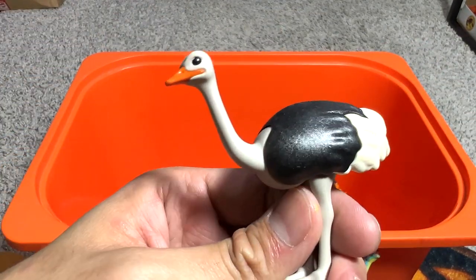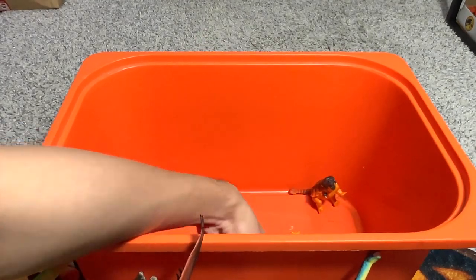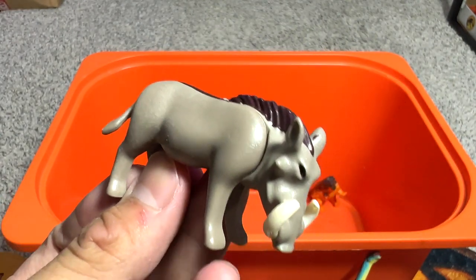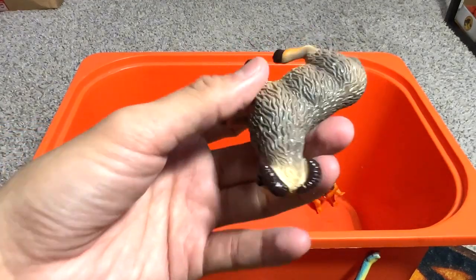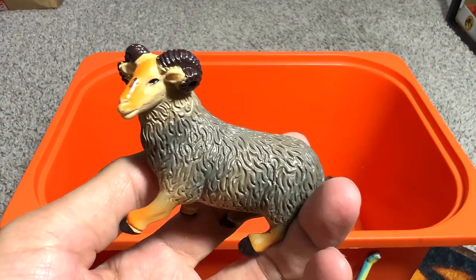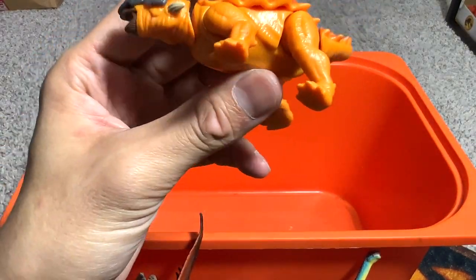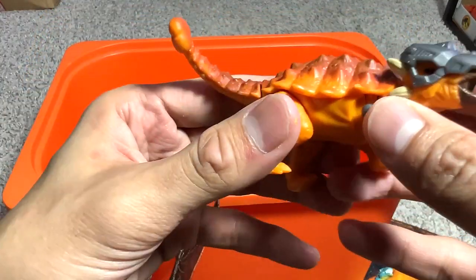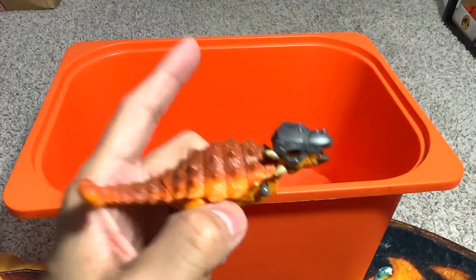Oh nice, we finally have another animal — an ostrich! I think this is a warthog, and this one here is a sheep. Our last figure of the day is an Ankylosaurus with a missing leg. Okay, thanks for watching — I will see you guys in the next one. Goodbye!